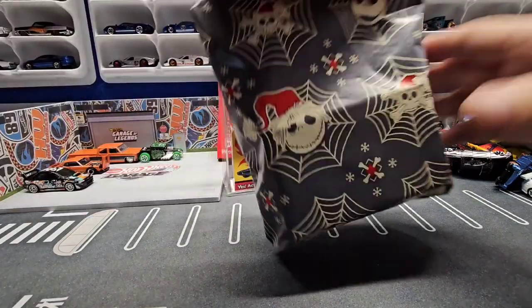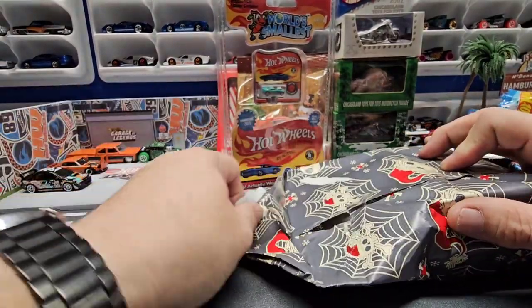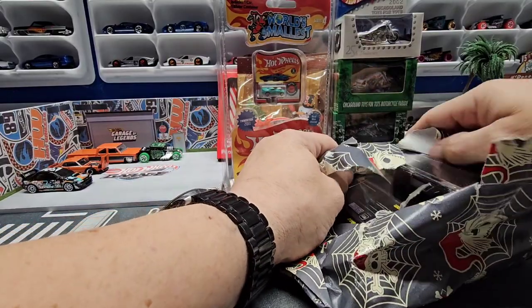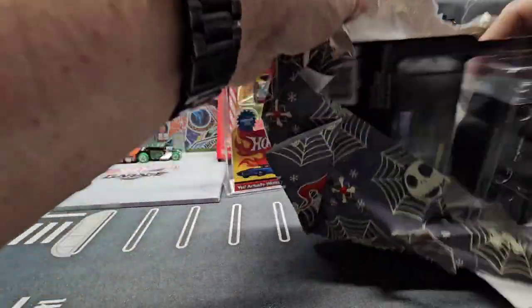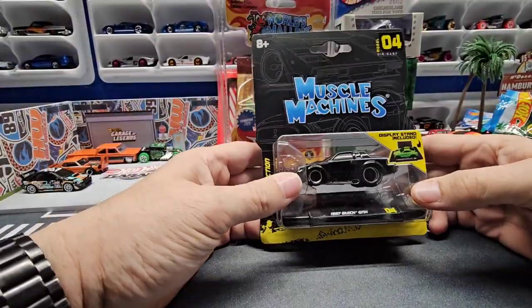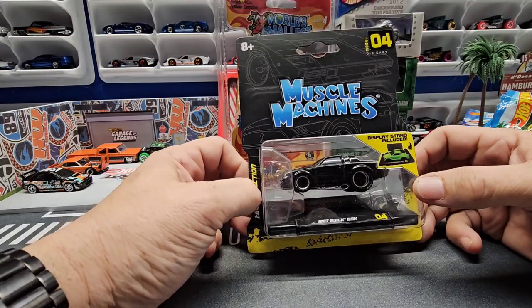All right, another one to open. We got a Muscle Machine — a Grand National. You know me, I love my Grand Nationals, can never have too many of these.